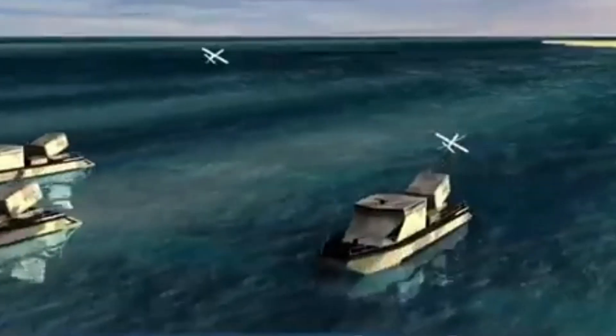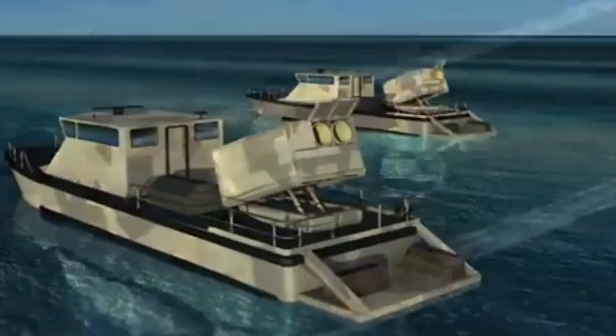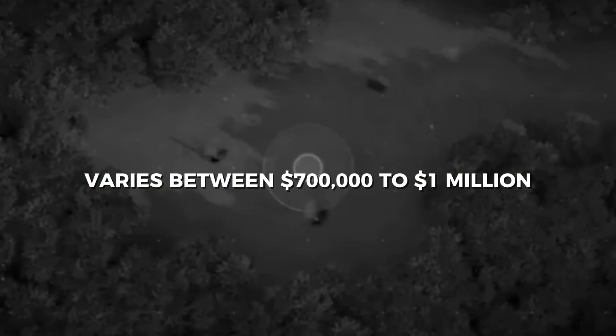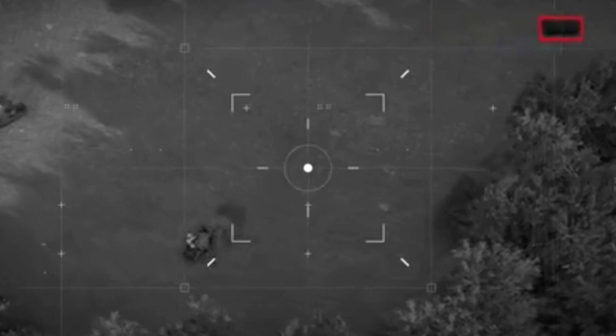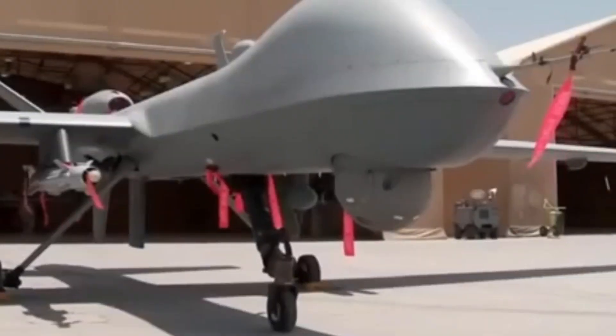Now let's talk numbers. The cost of a single Harop drone varies between $700,000 to $1 million. While that may sound steep, it's far more affordable than deploying a fighter jet, and the accuracy is almost surgical.